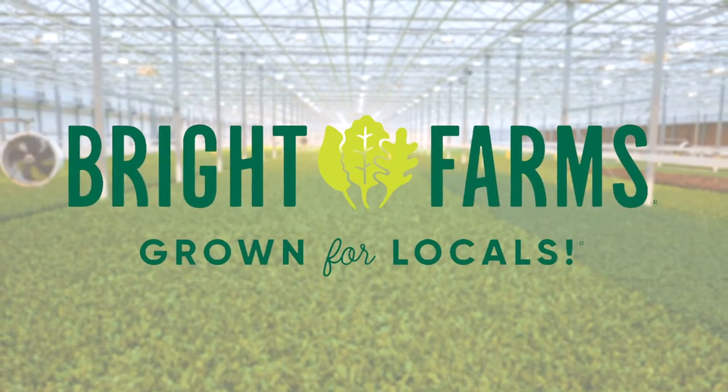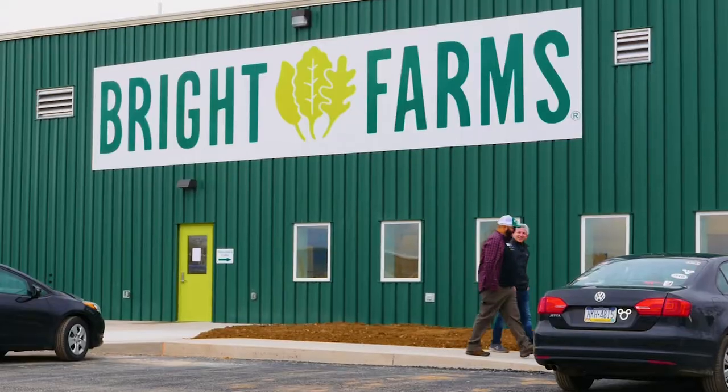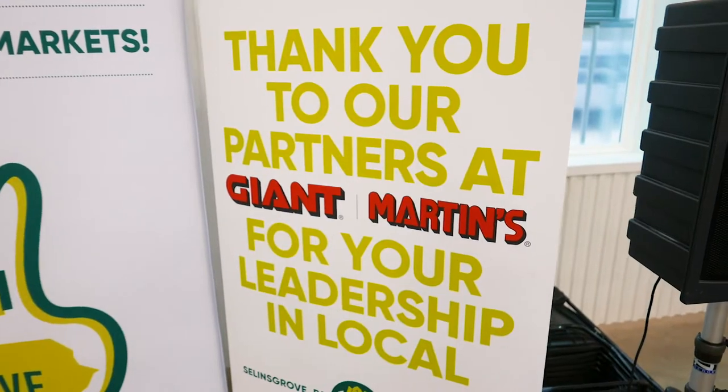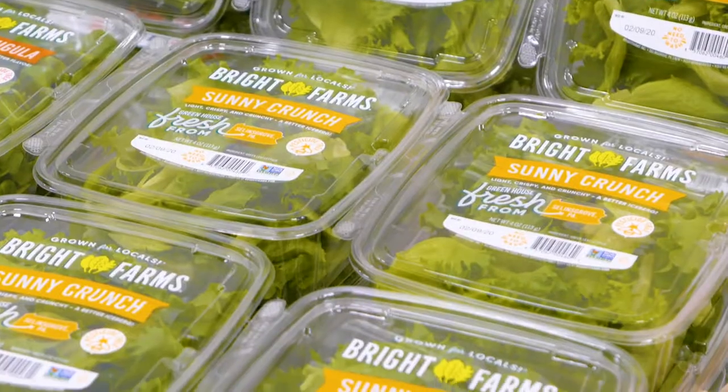Bright Farms and its investors have put nearly $20 million into building this facility here — a greenhouse to provide partners like Giant with produce that's fresher, longer lasting, more nutritious and tastier.